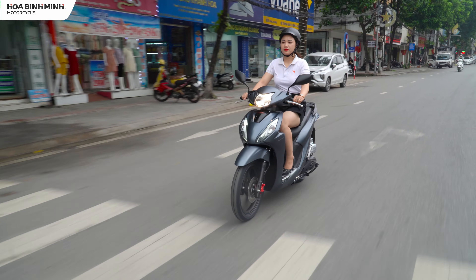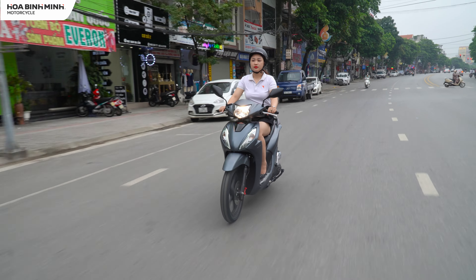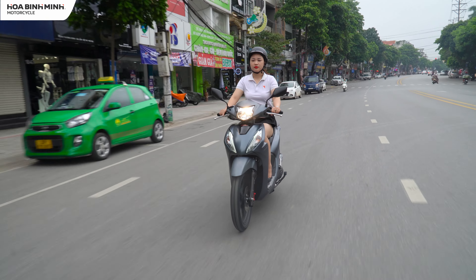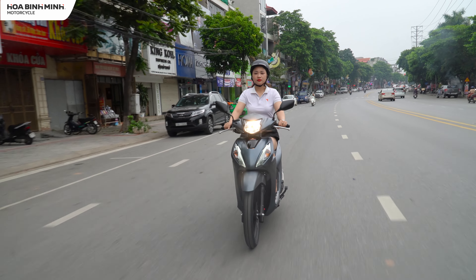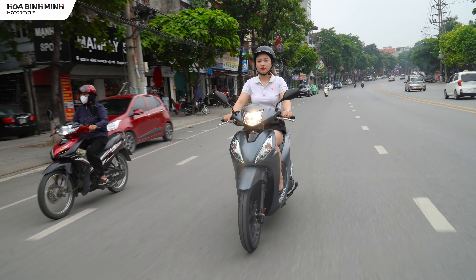Giống như các dòng xe tay ga khác, Honda Vision được trang bị hệ thống ngắt động cơ tạm thời. Hệ thống này sẽ phát huy tác dụng khi chúng ta dừng đèn đỏ 3 giây; khi muốn khởi động lại thì chỉ cần vặn ga. Điều này giúp giảm tiếng ồn, tiết kiệm nhiên liệu và thân thiện với môi trường.